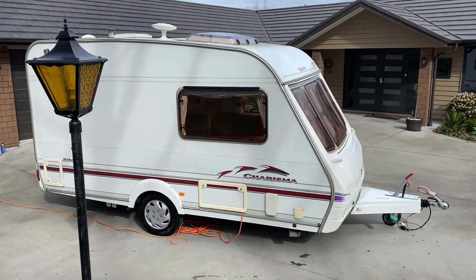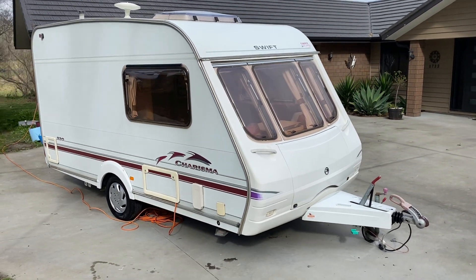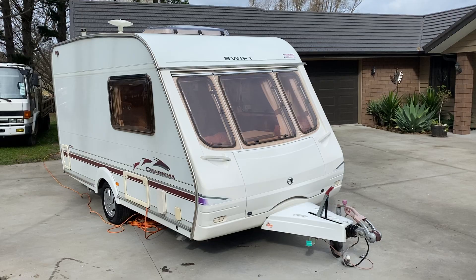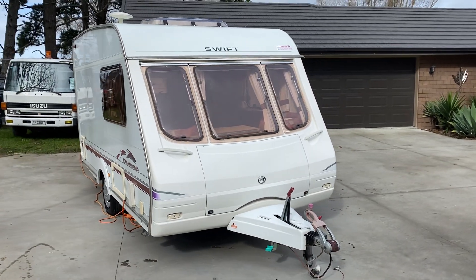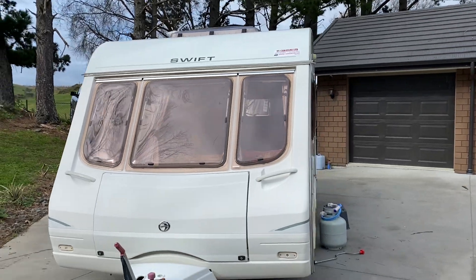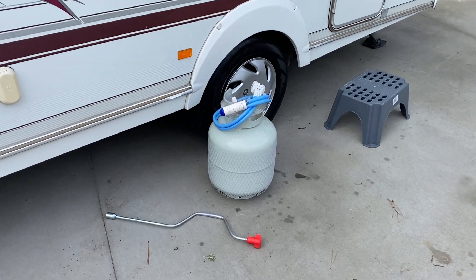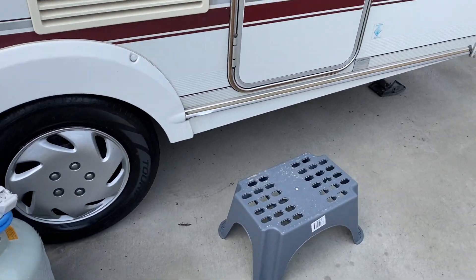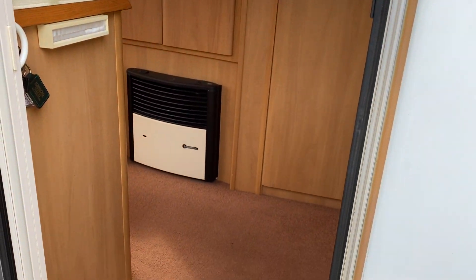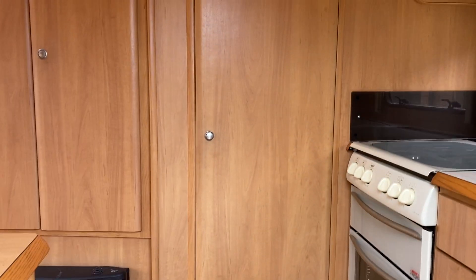All the windows are double glazed so you can take this caravan away in the snow — it's very, very warm inside. It is carpeted throughout.